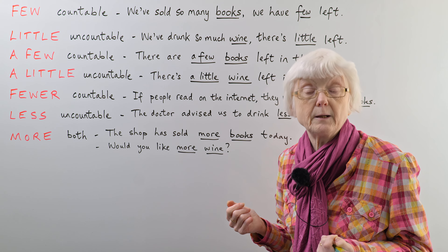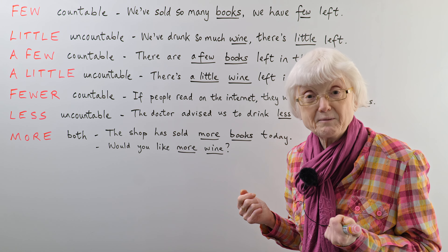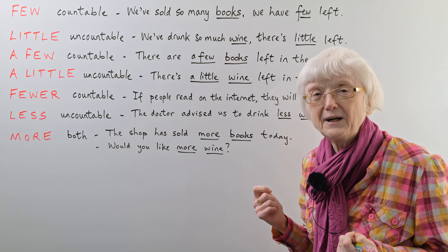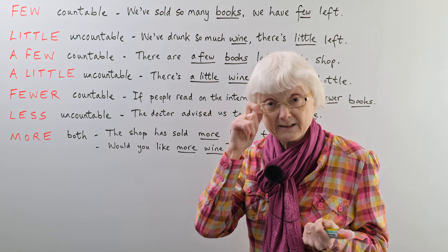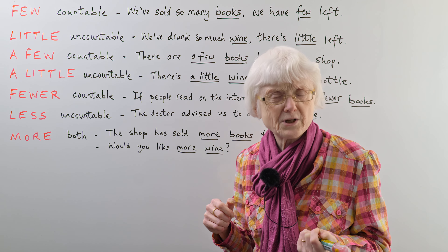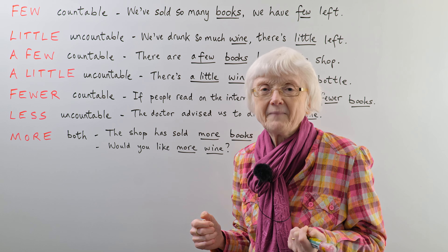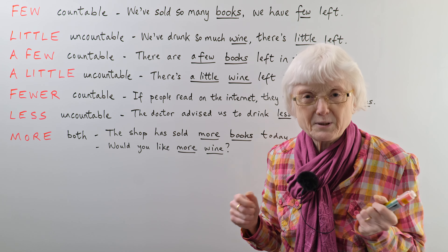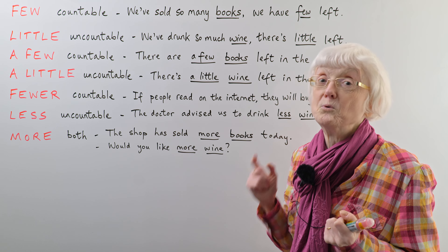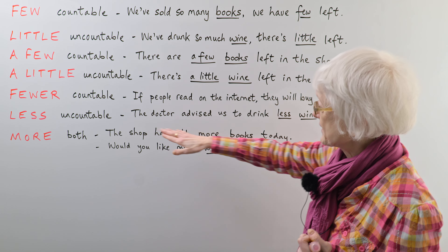Native English speakers make that mistake. You might be able to correct them, or maybe not — you may not want to because they may be a bit annoyed. I don't correct people either, because if I said 'it should be fewer books, not less books', they would probably say 'Jill, you're so pedantic.' It's not nice to be accused of being pedantic. But you might notice it and think, oh, I know more than that native speaker about English!